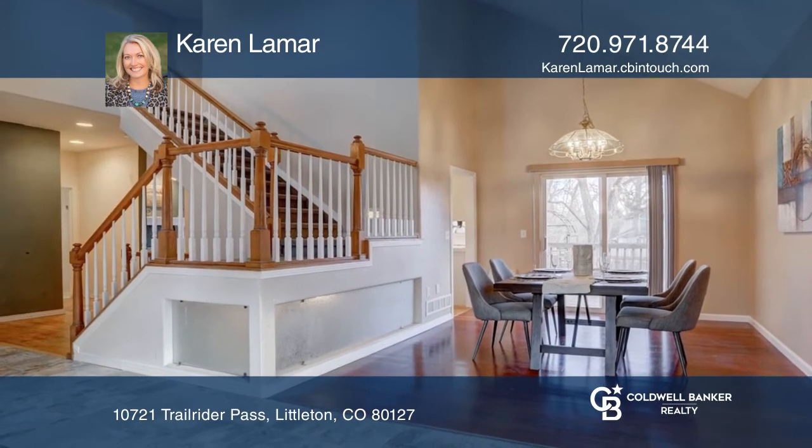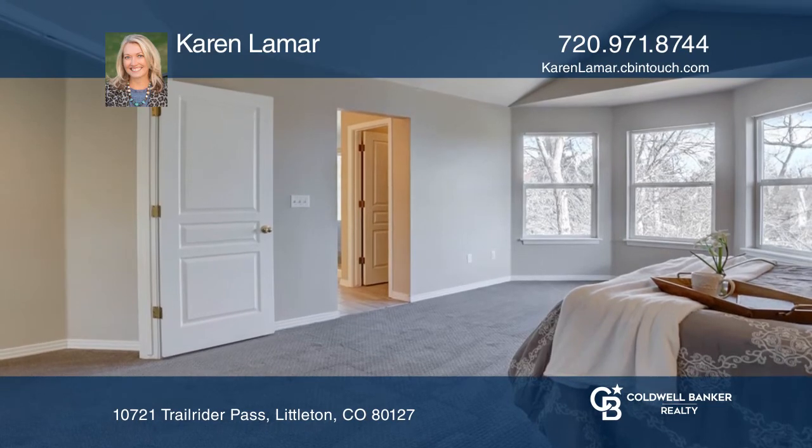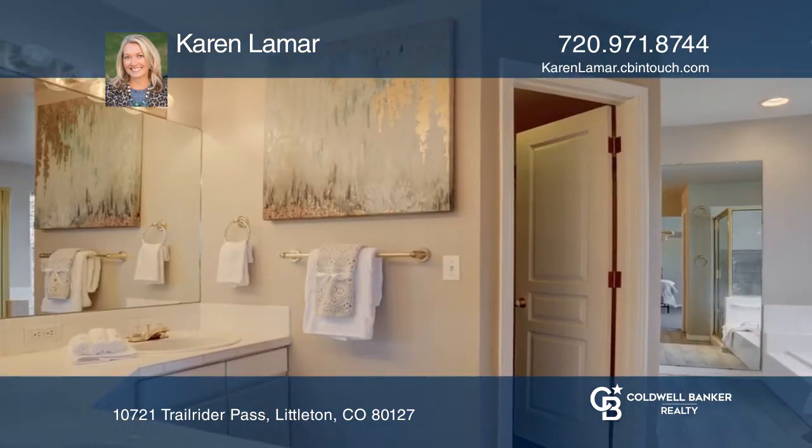Upstairs, you can relax in the master retreat with a five-piece ensuite bath and spacious walk-in closets. A shared bath adjoins the other two bedrooms.